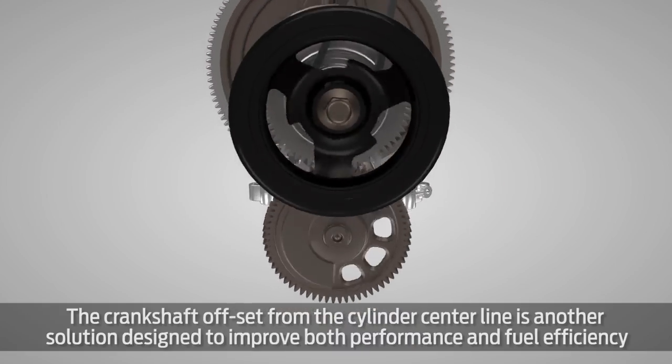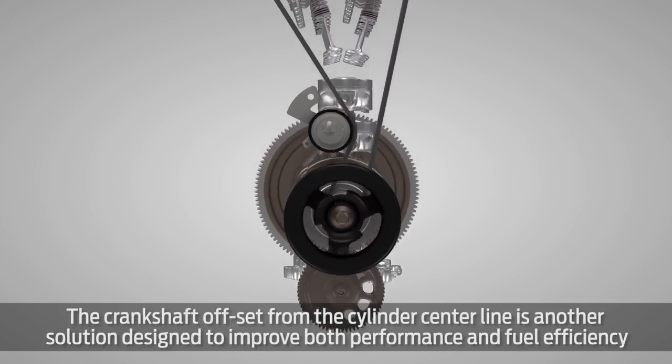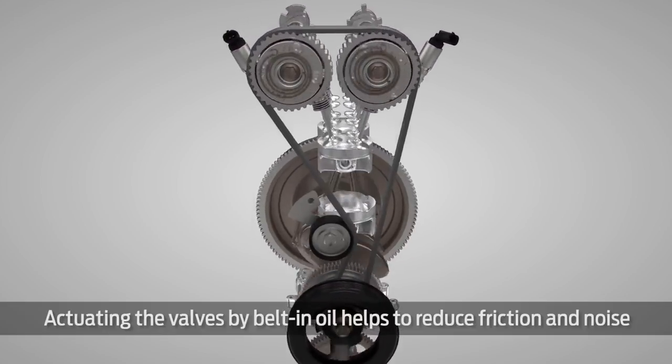The crankshaft offset from the cylinder center line is another solution designed to improve both performance and fuel efficiency. Actuating the valves by belt in oil helps to reduce friction and noise.